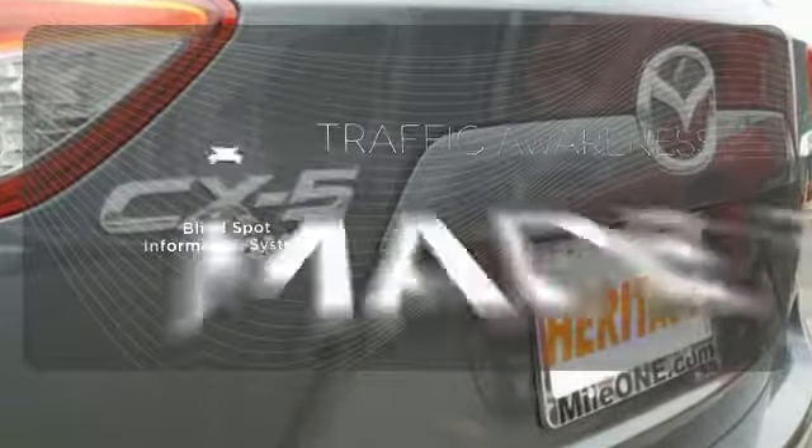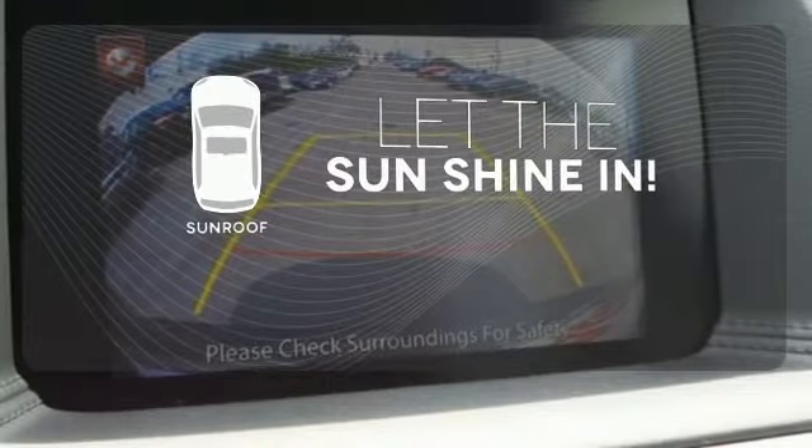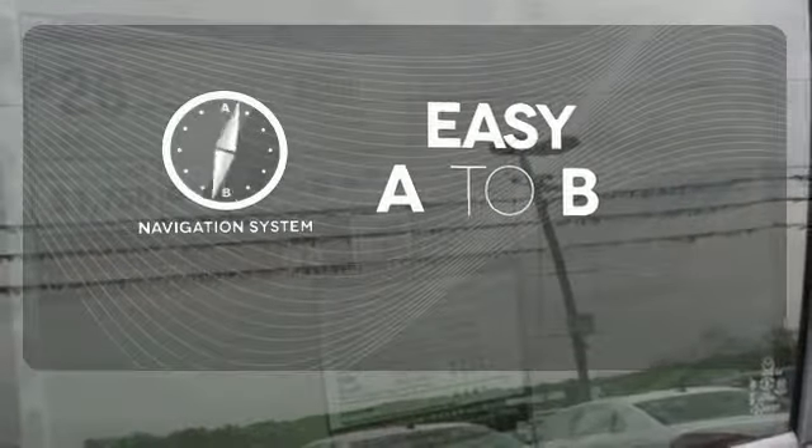The blind spot indicator helps you maneuver through traffic. Let the sunshine and fresh air in with the sunroof. Feel confident getting from point A to point B with the navigation system.